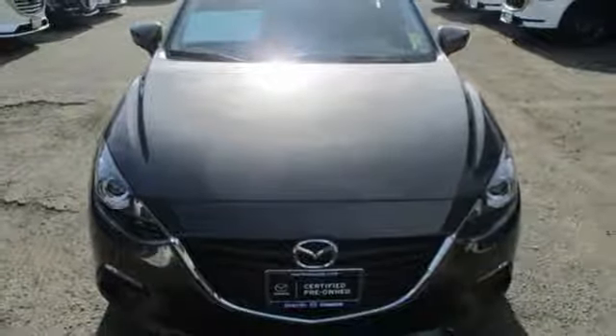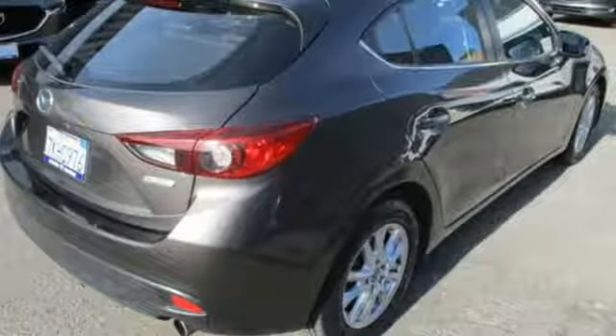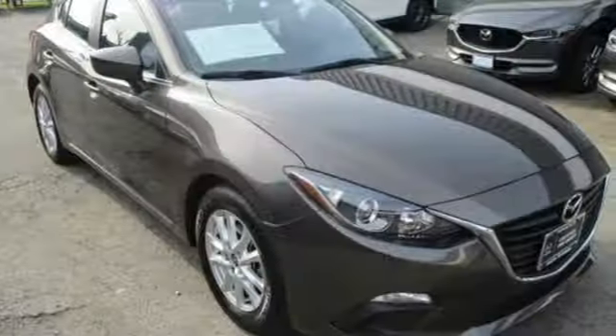Manual transmission, express open sliding and tilting sunroof, gas pressurized shocks, and i4 engine. If you've been waiting for the perfect time for a test drive,